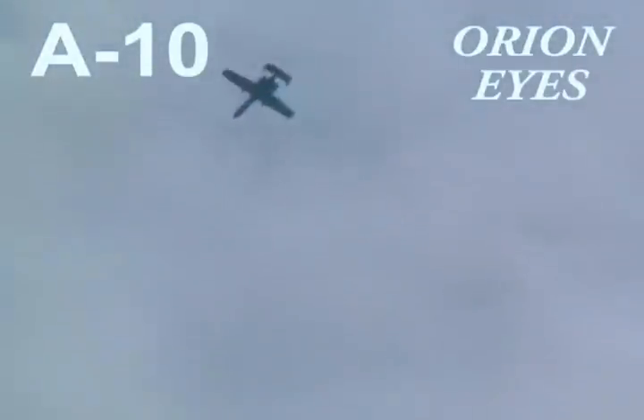And now, Major Thorpe is positioning the A-10 for a pass down the show line, where he will perform a double aileron roll at show center. Now, we are preparing for the attack.